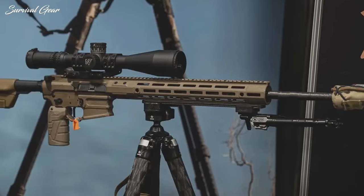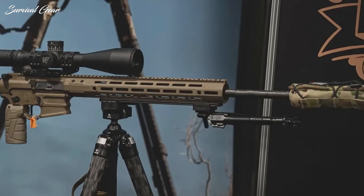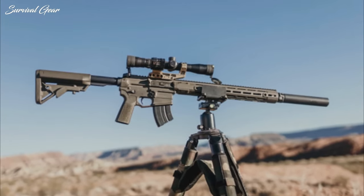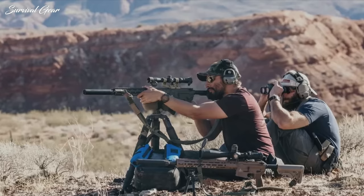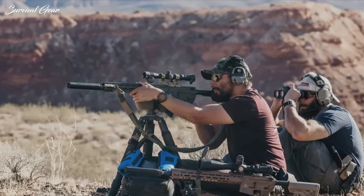Chambered in 6mm ARC, the SPR has excellent ballistics — more power than 5.56 NATO, but less recoil than .308 Win. When paired up with one of the best rifle designs ever, you have a truly remarkable firearm for a large variety of applications. So, if you're looking for a general purpose rifle that has more power than 5.56 NATO and is excellent for hunting, personal protection, competition shooting, and more, the Cobalt Kinetics SPR is certainly worth considering.